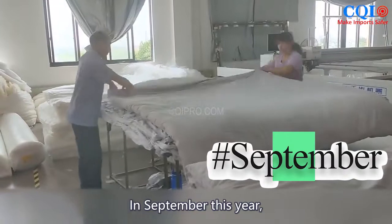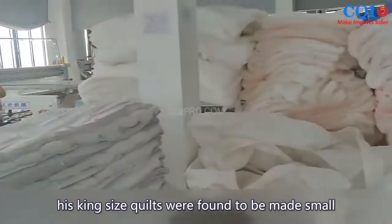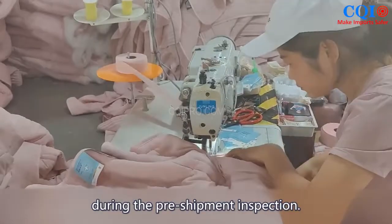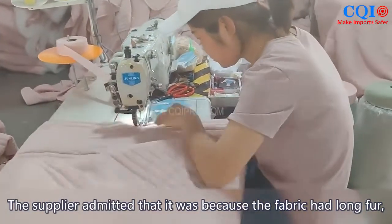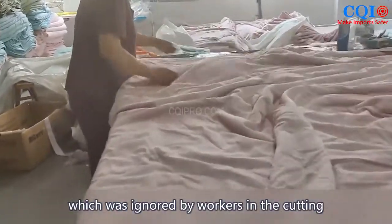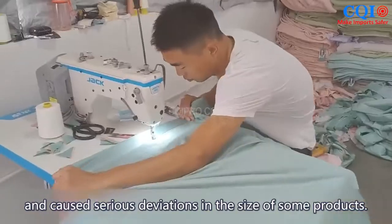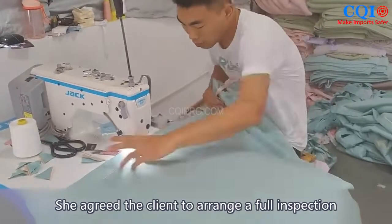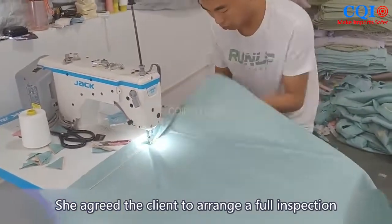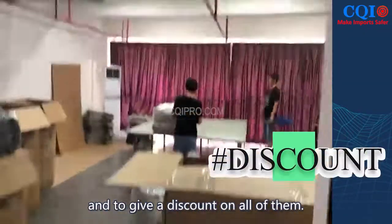In September this year, one of our clients had king-sized quilts found to be made small during the pre-shipment inspection. The supplier admitted that long fur on the fabric was ignored by workers in the cutting process, causing serious deviations in the size of some products. The client agreed to arrange a full inspection to identify the proportion of undersized quilts and to negotiate a discount.